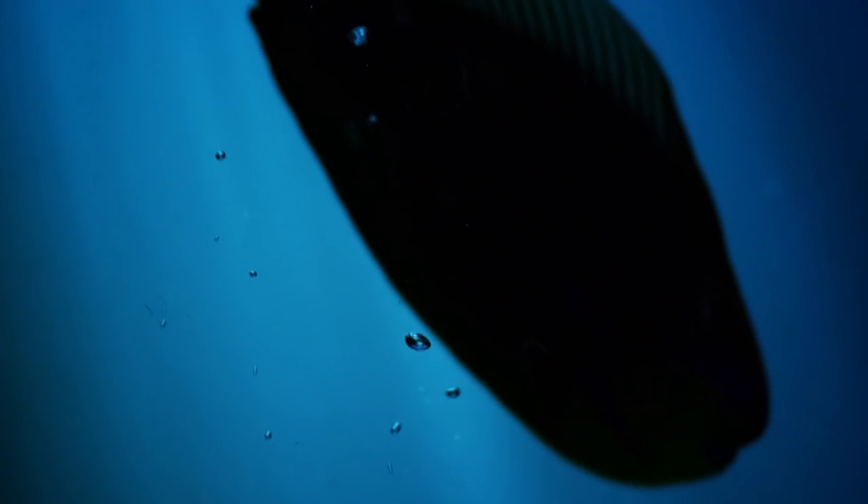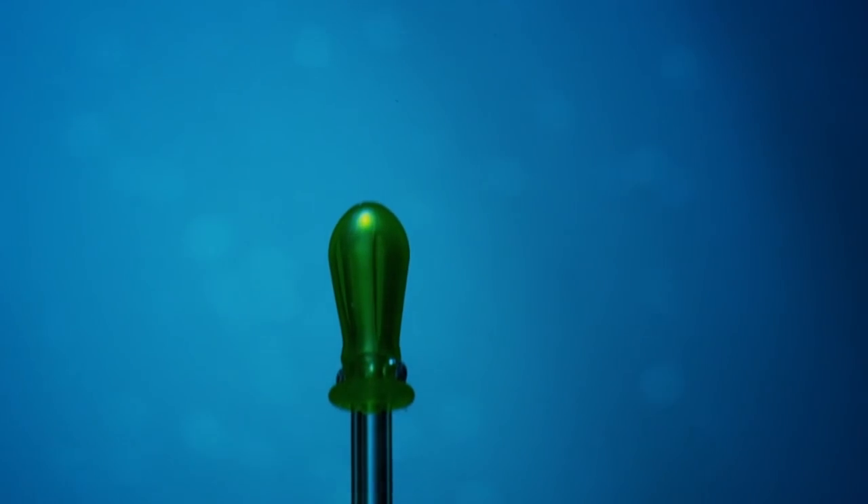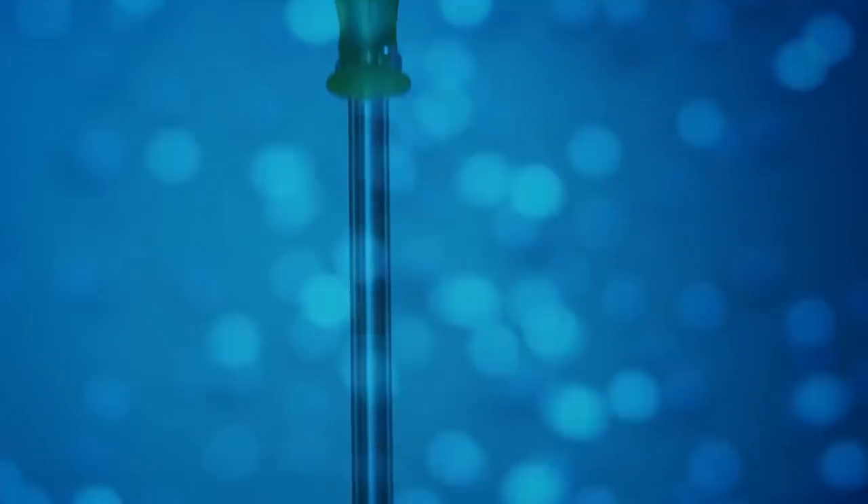Sustainable fish products can make a difference, but can we trust the information on the packaging? Today, cutting-edge forensic science can be used to ensure that what we eat is what we think it is.